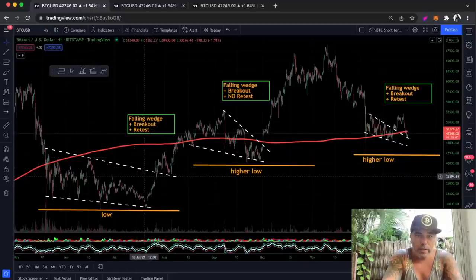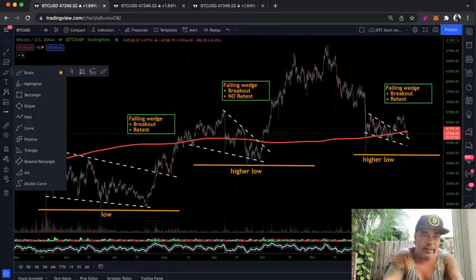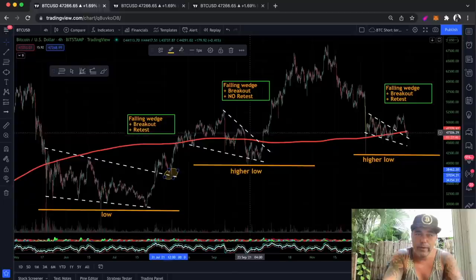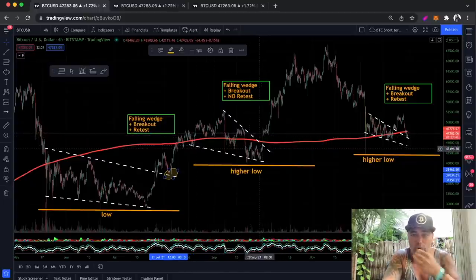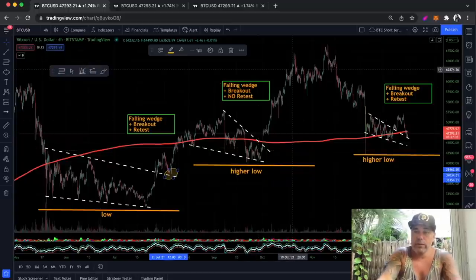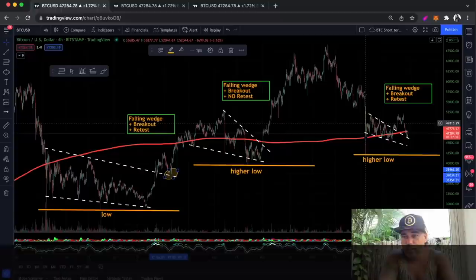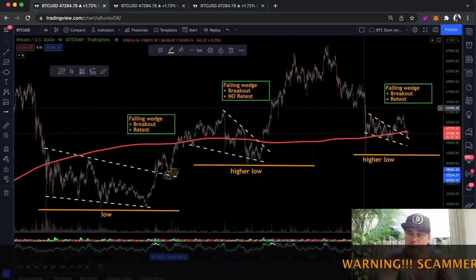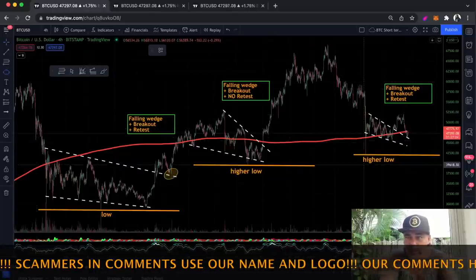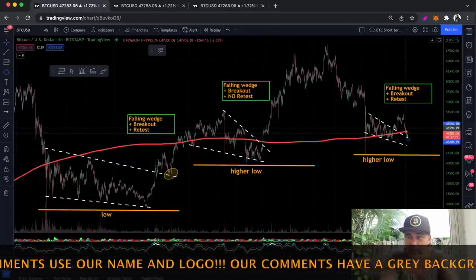From May until July we had a falling wedge, we had a breakout, and we had a retest — I'll draw a small ellipse to mark that area. That was the retest. The second period, from August all the way to September, was again a falling wedge; we had a breakout but there was no retest, and still we went up. Now this third period, coming in from December all the way to here, we had a falling wedge, we had a breakout, and again now we are having that retest.